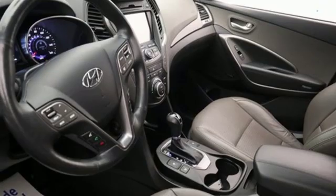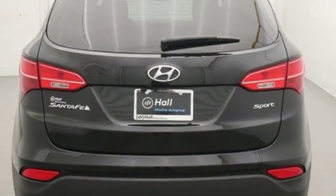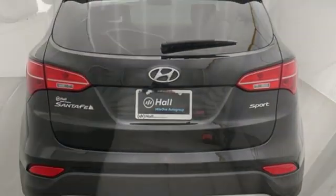Voice activation, hands-free lift gate, doors and push-button start proximity key, and heated and ventilated leather bucket seats.